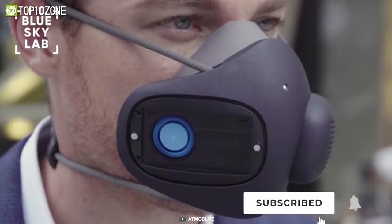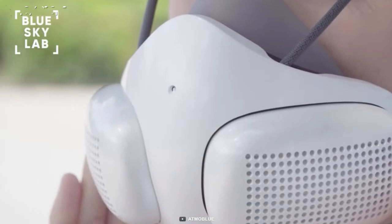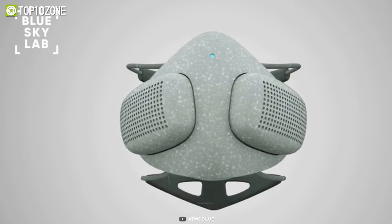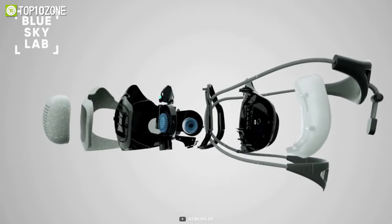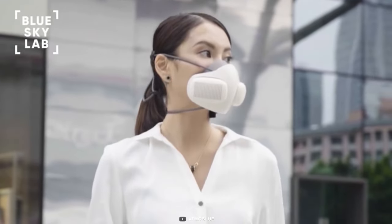Plus, the soft head strap increases your comfortability and flexibility when wearing it on your face. It has a unique design that looks very futuristic, and the strong build quality has plenty of innovative features to keep you safe from all air pollutants.